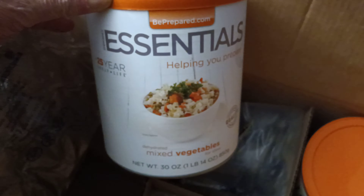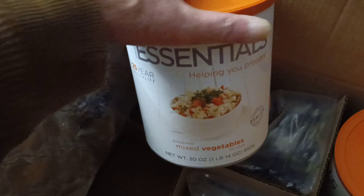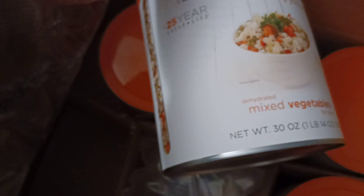What do we got here? This is Emergency Essentials — 'Be Prepared.' Dehydrated mixed vegetables. Yes, dehydrated mixed vegetables. That's one — and as you know, one is none, two is one, folks.